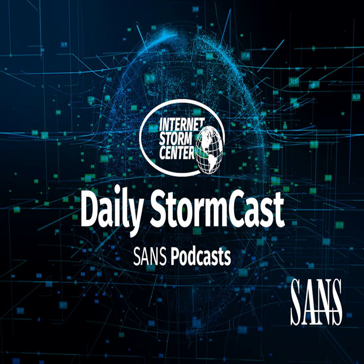Hello, welcome to the Wednesday, August 9th, 2023 edition of the SANS Internet Storm Center's Stormcast. My name is Johannes Ulrich, and today I'm recording from Jacksonville, Florida.